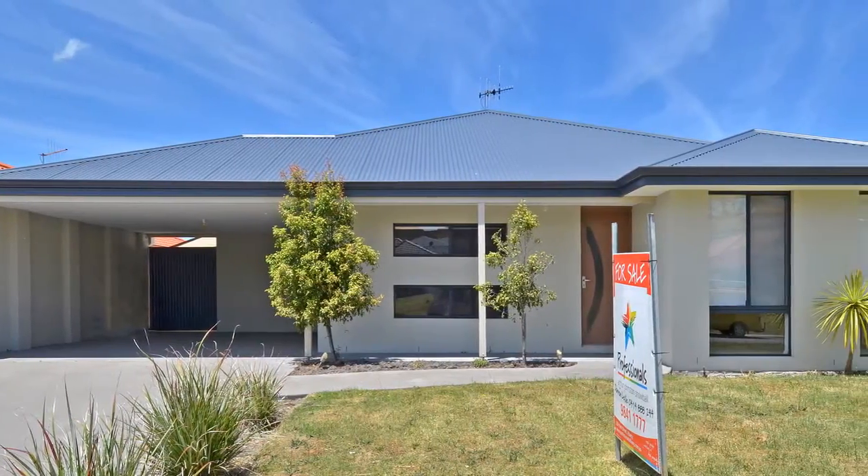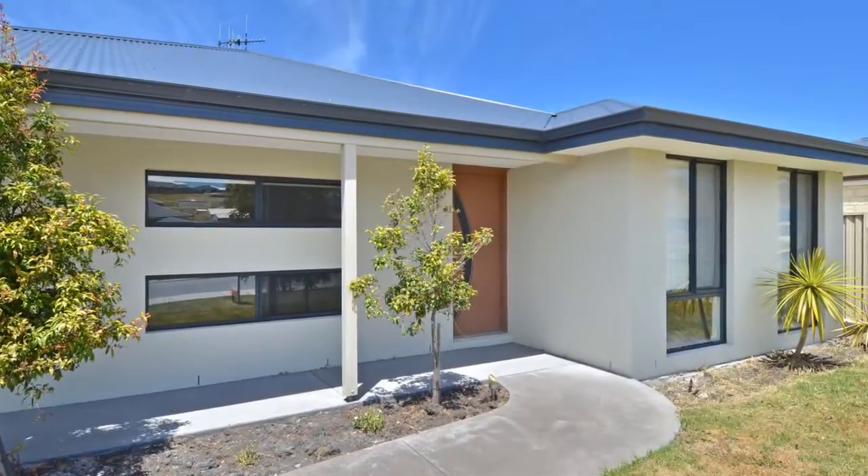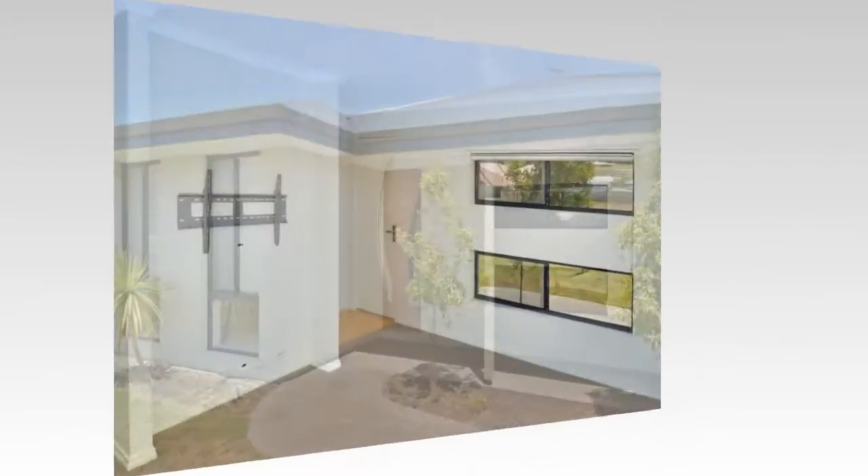Spacious and well-appointed, this appealing rendered 4x2 home stands on a 586 square metre level well-fenced block in a popular harbourside estate.